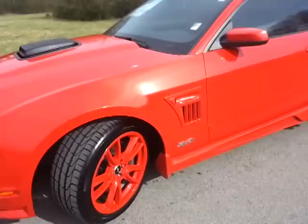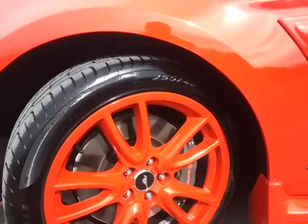It's got the Brembo brake package on it, custom painted-to-match race red wheels, and P255/40 ZR19 summer tires.